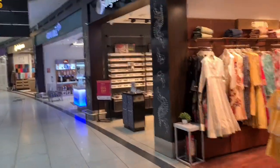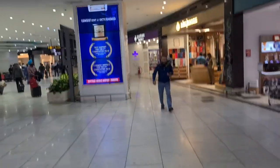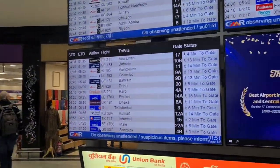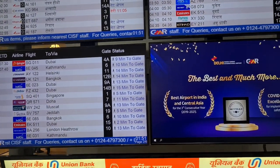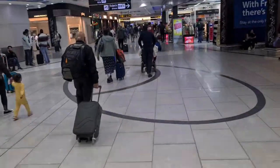I have to rush to my gate because the time is very less — I need to run! These are some duty-free shops, and my gate is 17. It's the last warning, I need to rush! Well guys, I am already in the aircraft now and everything is finished — immigration, everything.